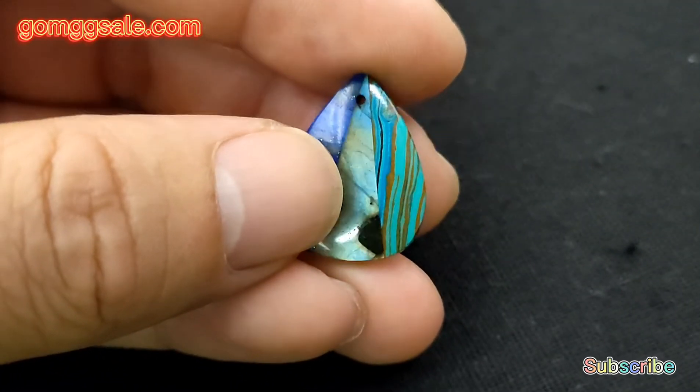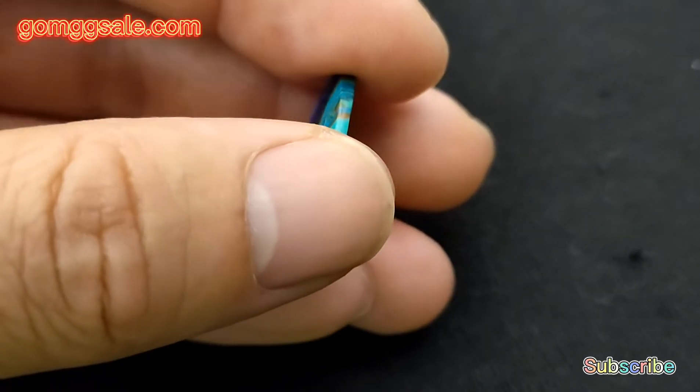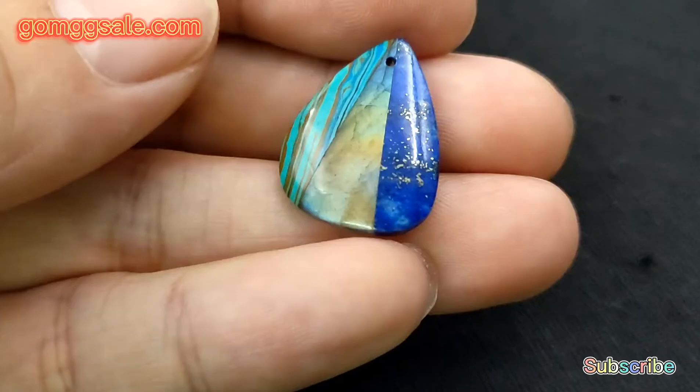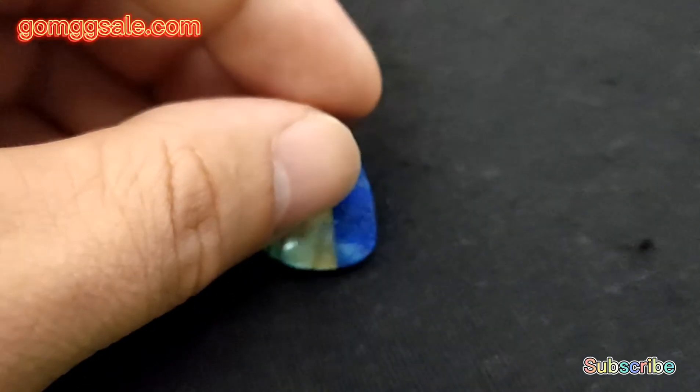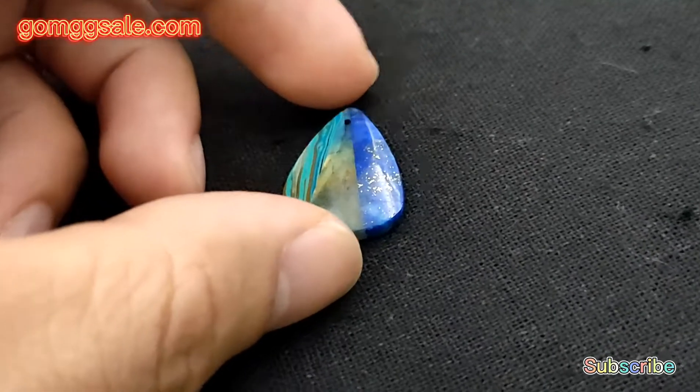Very nice with good quality. If you are interested, please feel free to contact me. We can also customize the jewelry according to your design if you want.